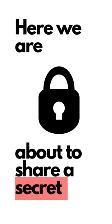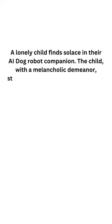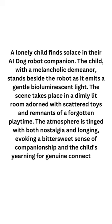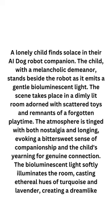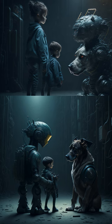Here we are about to share a secret. First of all, here is the prompt from yesterday. Now here's the prompt for an AI-powered dog companion and a child visuals — quite nice, I didn't expect it to be this nice.